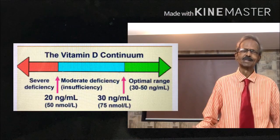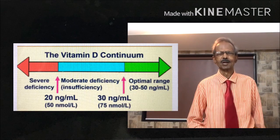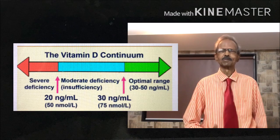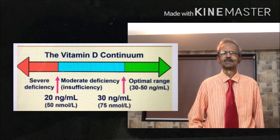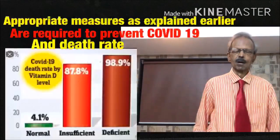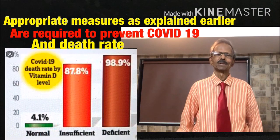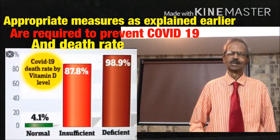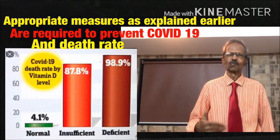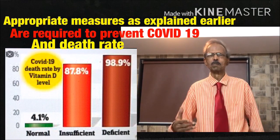Normal blood level of calcitriol in a normal individual should be above 30 ng per ml. Values less than 30 ng per ml indicate vitamin D deficiency, and these individuals may suffer from fatigue, mood changes, and muscle and joint pain. Since antiviral medicines and vaccines for COVID-19 are still not available, the best way to prevent this pandemic is to maintain normal vitamin D levels through an appropriate diet.